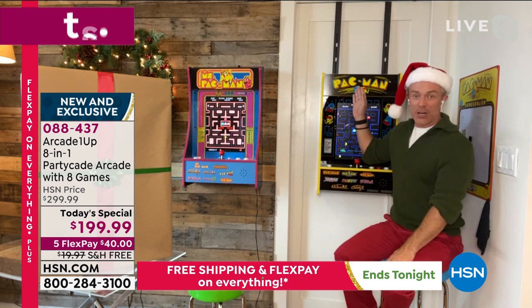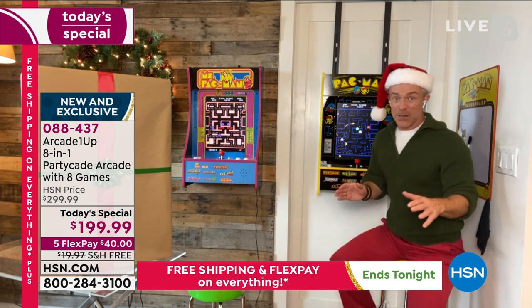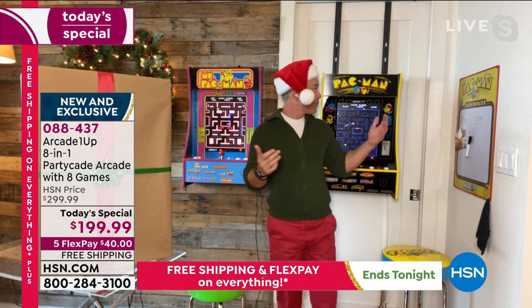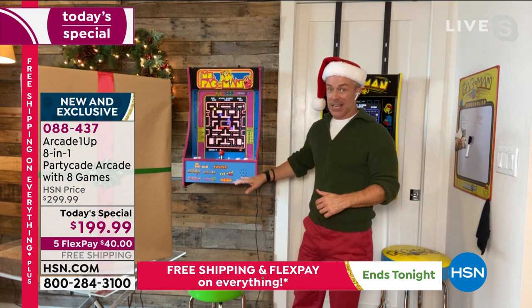Last year when we had it, it was just Pac-Man, and it just had two games. It was the most popular Today's Special of the entire holiday season. This year, we went bigger. We have three gaming options — Pac-Man, Ms. Pac-Man, and Centipede — and all have eight games on the inside.